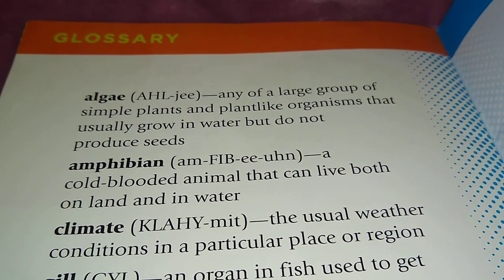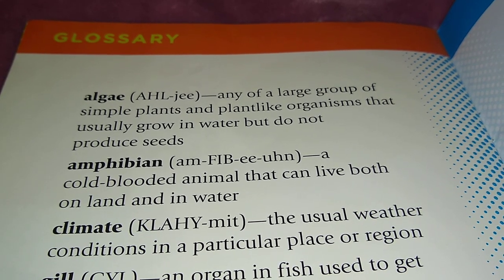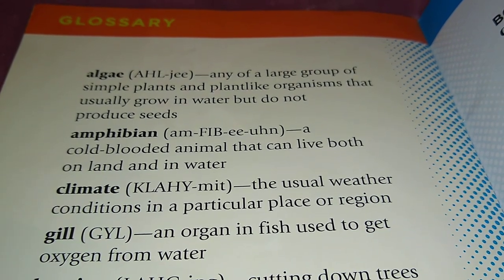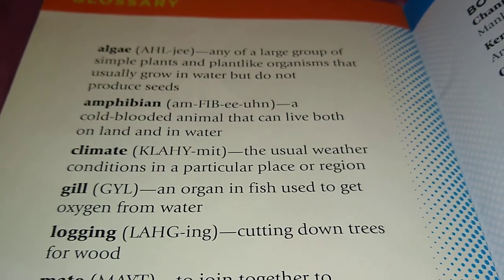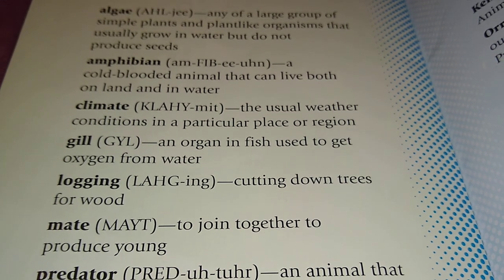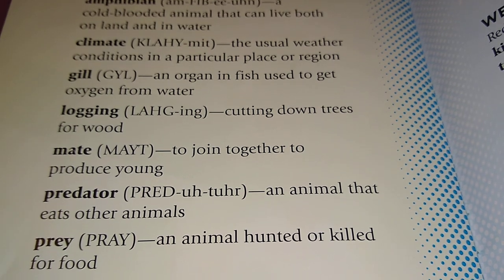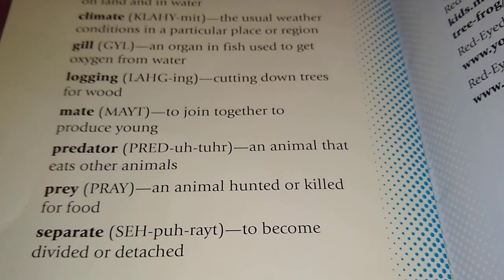Glossary of terms: Algae — any of a large group of simple plants and plant-like organisms that usually grow in water but do not produce seeds. Amphibian — a cold-blooded animal that can live both on land and in water. Climate — the usual weather conditions of a particular place or region. Gill — an organ in fish used to get oxygen from water. Logging — the cutting down of trees for wood. Mate — to join together to produce offspring. Predator — an animal that eats other animals. Prey — an animal hunted or killed for food. Separate — to become divided or detached.